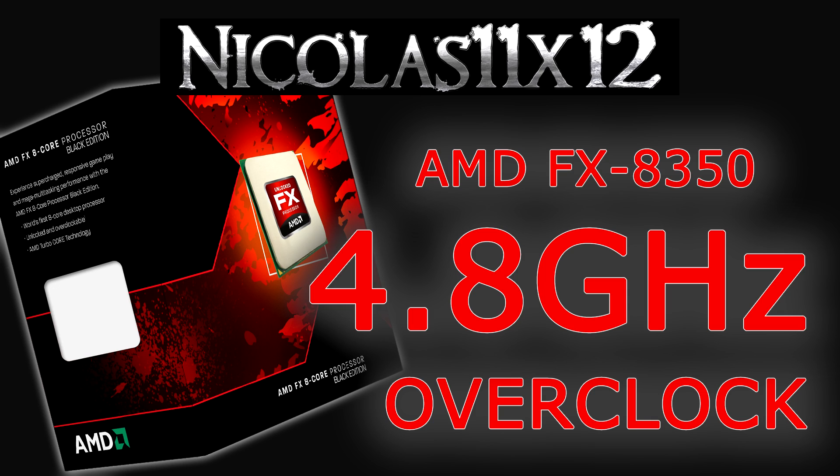The overclocked FX-8350 definitely beats the Intel Core i5-3570K, but these are no news, since the 8350 at stock speeds pretty much beats the i5 anyways. But still, not even an overclocked FX-8350 is reaching the Core i7-3770K running at stock speeds.